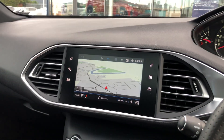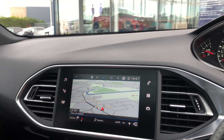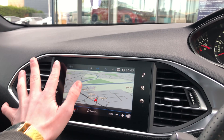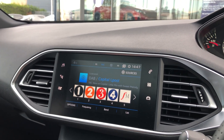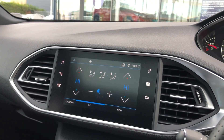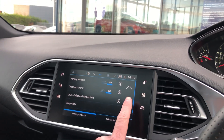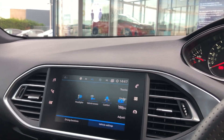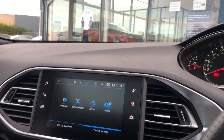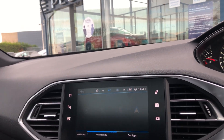You have a 7.9-inch touchscreen display with 3D TomTom sat-nav, FM and AM radio frequencies as well as digital radio. It also has climate control and drive-through functions as well as your vehicle settings.